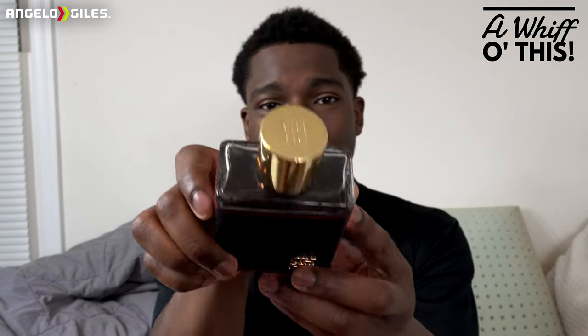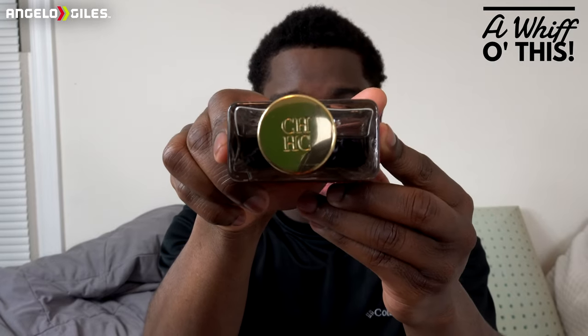This is the bottle just for y'all to check it out. As you can see, it has CH right there. I do like the bottle — it's this nice gold. It looks more luxury than what you'd think, and it feels really good in the hands.